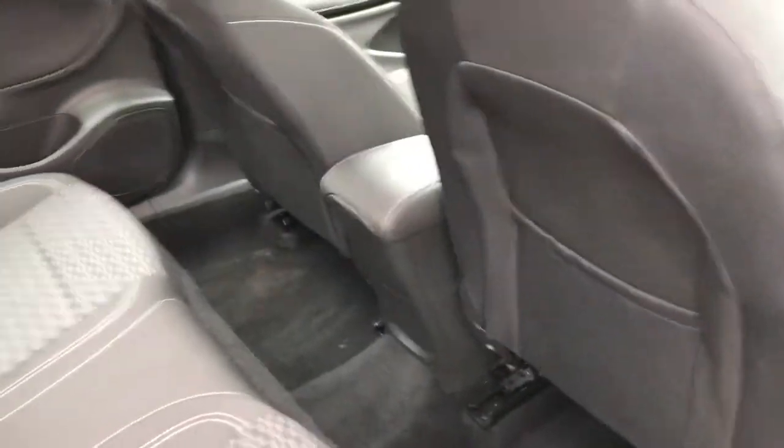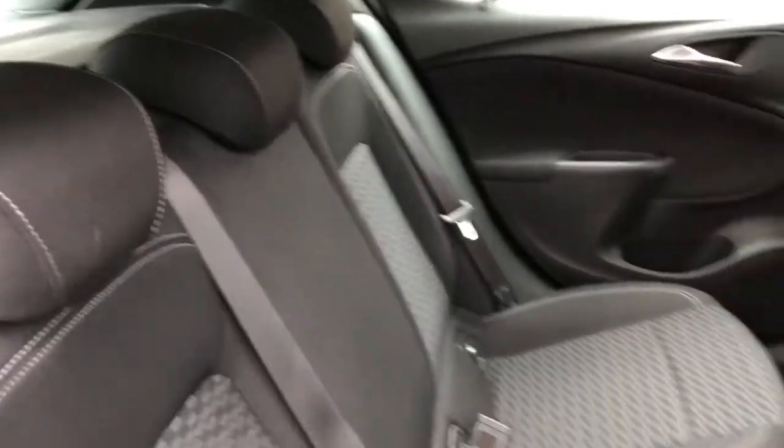Here you can see you do have your pockets behind both of your front seats and you've got your three back seats.